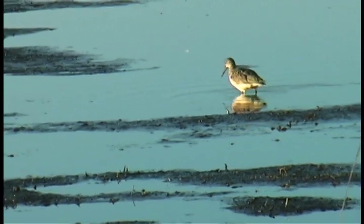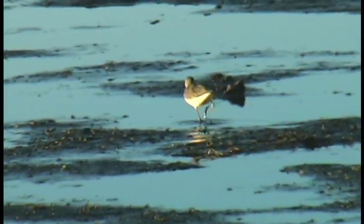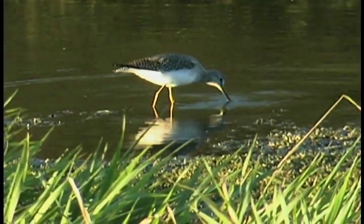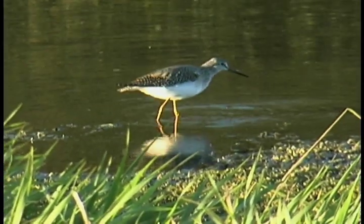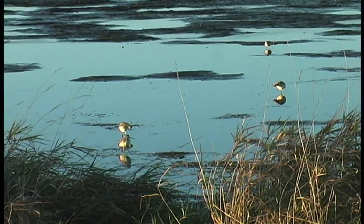Scientists believe at least some have special nerve systems at the tips of their long bills to help locate small, soft-shelled animals and insect larvae below the mud and sand surfaces of stream-side banks and tidal flats. For that reason, many waders are as active feeding at night as they are in the daytime.